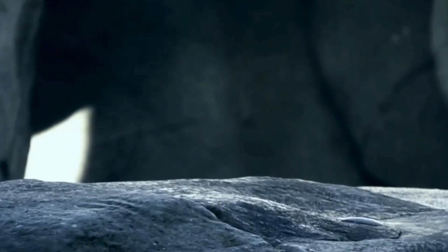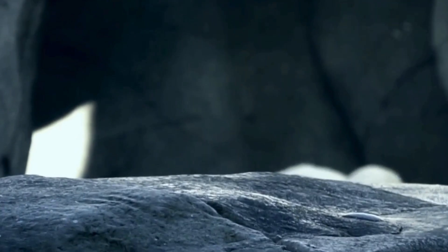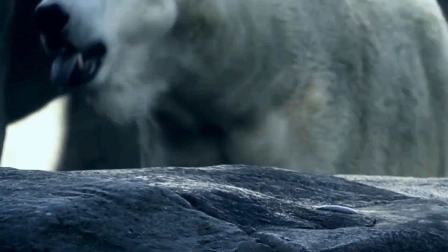The polar bear's dominance begins with its impressive size. Adult male polar bears can weigh up to 1,600 pounds and stand over 10 feet tall when on their hind legs.